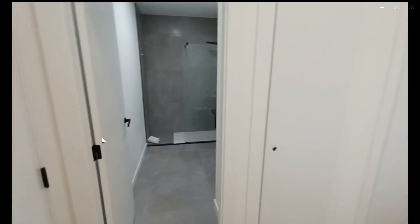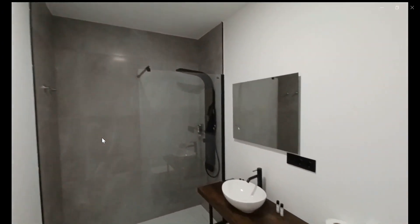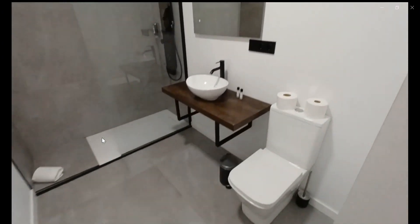And over here are the built-in closets with another ensuite bathroom, which would be the second bathroom of the house, that has a pretty spacious shower with a toilet and a sink.